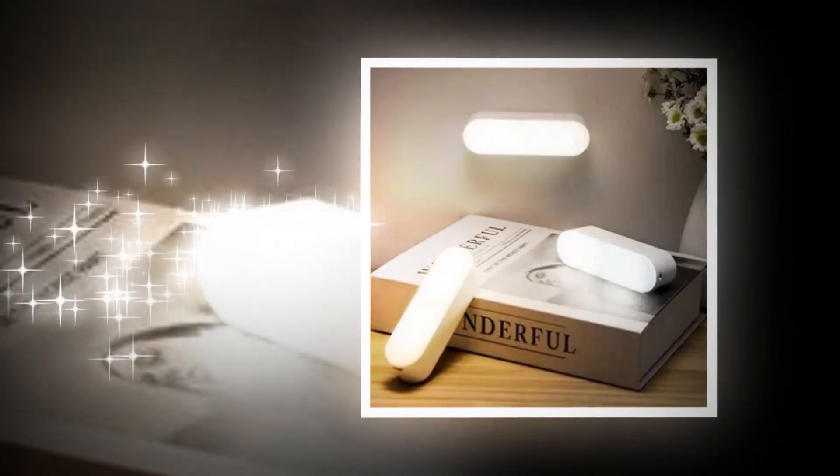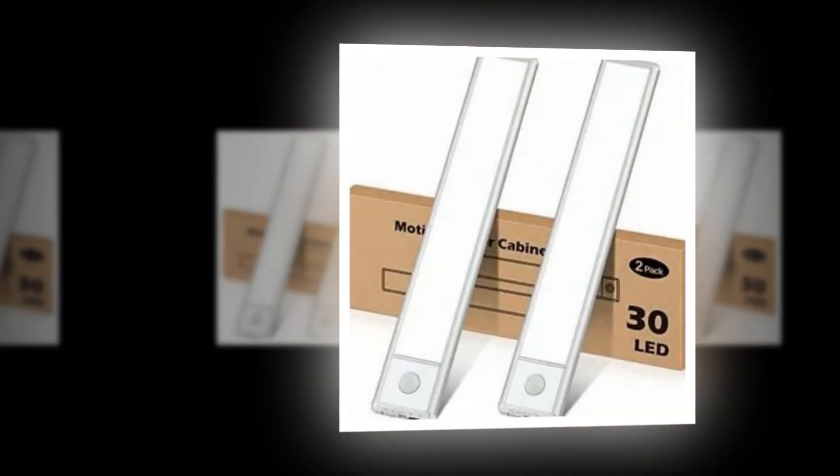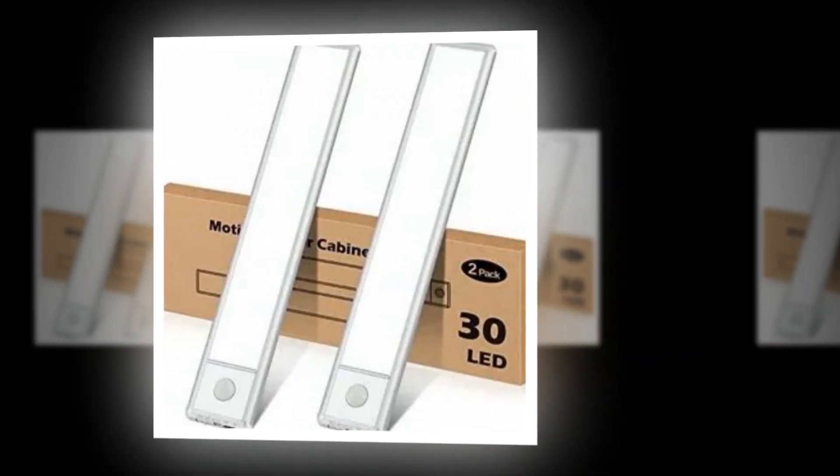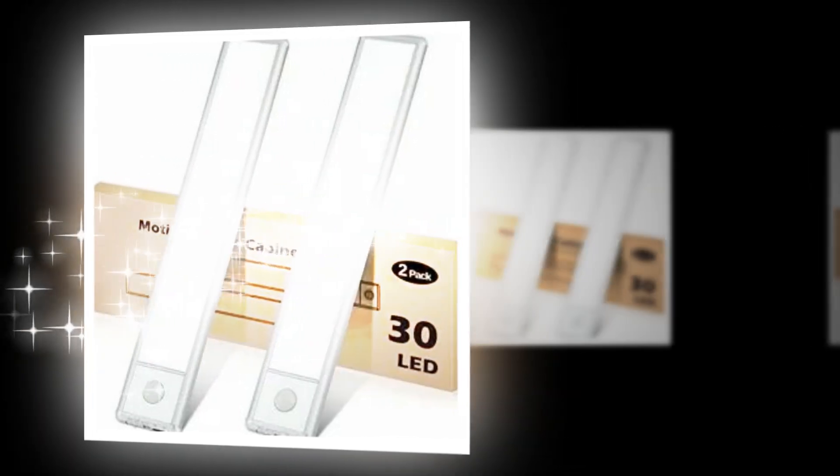You won't need to be concerned about stumbling when attempting to flip on the switch in the dark. With the always-on mode, you have the option to turn on or off the kitchen's under counter lighting. You may use the motion sensor lights throughout the day for extended tasks thanks to the always-on function.